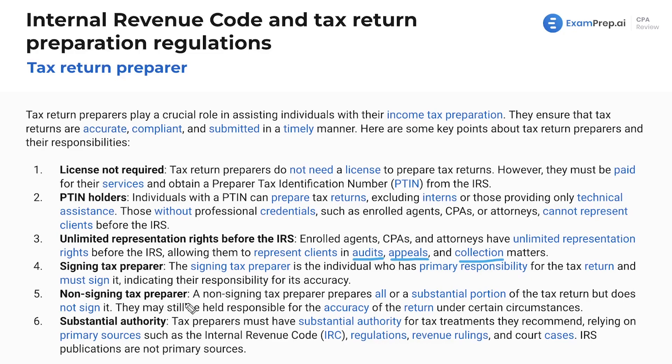Now let's talk about non-signing tax preparers. Any non-signing tax preparer on that 30-person team — say one person signs it, so there are 29 people left — a non-signing tax preparer prepares all or a substantial portion of the tax return but does not sign it. They may still be held responsible for the accuracy of the return under certain circumstances. In a big CPA firm with a partner, directors, managers, senior accountants, and staff accountants, they'd all be held responsible at varying levels.